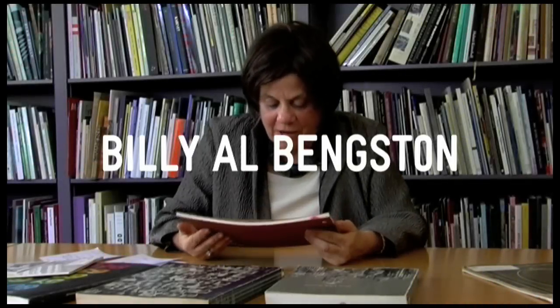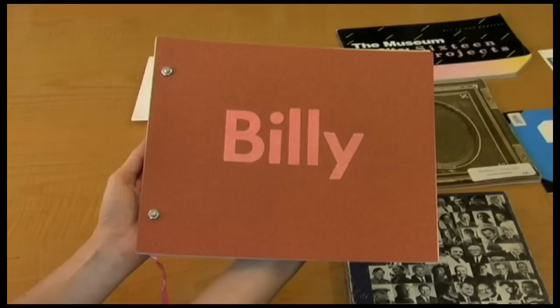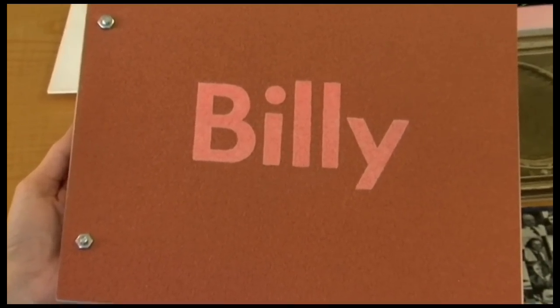So one of the treasures, and this one is really kept in a beautiful condition, was the exhibition of Billy Al Bengston in 1969.